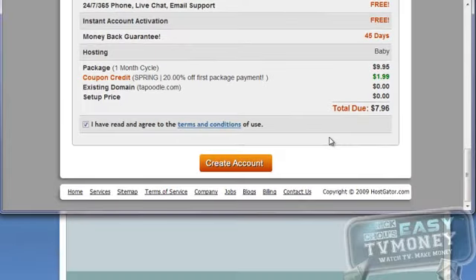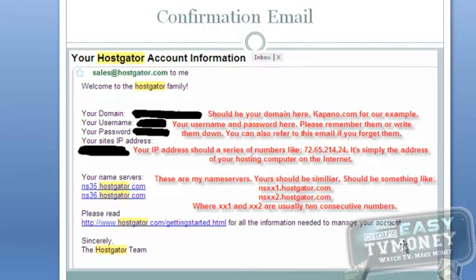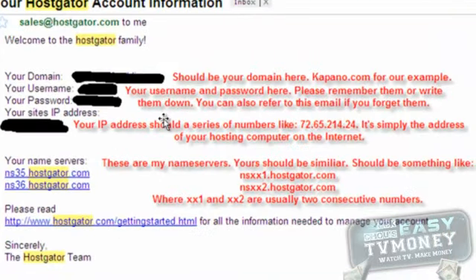In a few minutes, you will receive a confirmation email from HostGator which contains your account information. In the future, if you can't remember your HostGator login information, you can always go to your email and search for HostGator and find this confirmation email. It should look something like this. The red text are my explanations and I intentionally blocked out some information for privacy. Here you can find your domain name, your username, your password, your IP address, and your name servers.